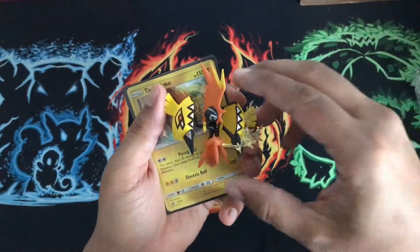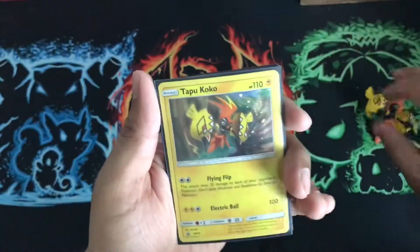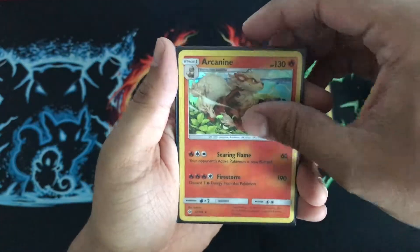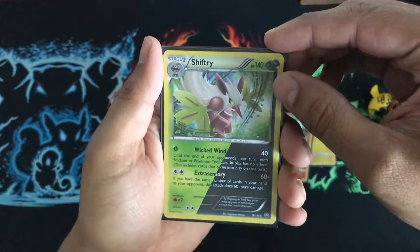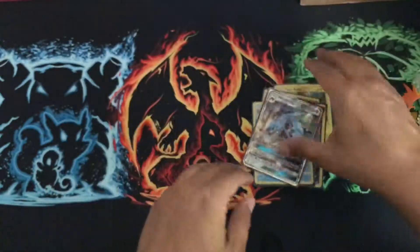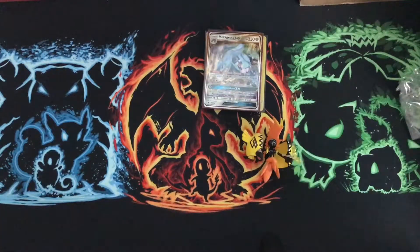All right so first we have the Tapu Koko little figure, then the Tapu Koko card itself — a promo. Arcanine hollow, Shiinotic hollow, Palossand hollow, and a Metagross GX. So in my opinion this is a good box — loving it. That's the video for today guys, ESA 1020 signing off, like and subscribe, and I'll catch you guys next time.